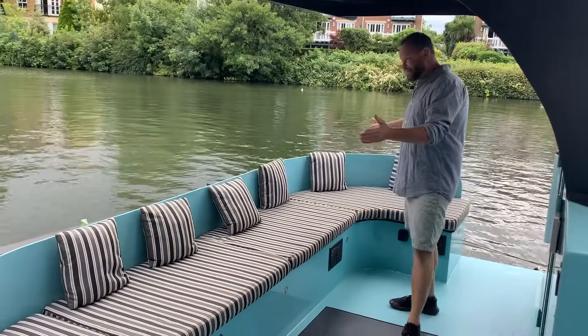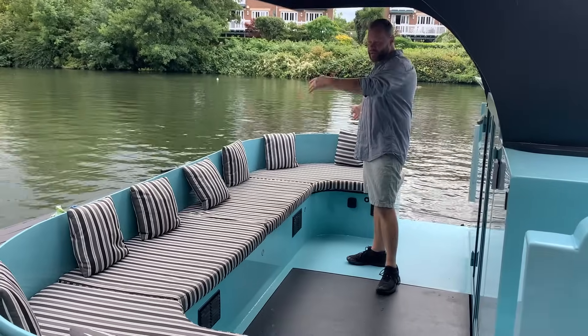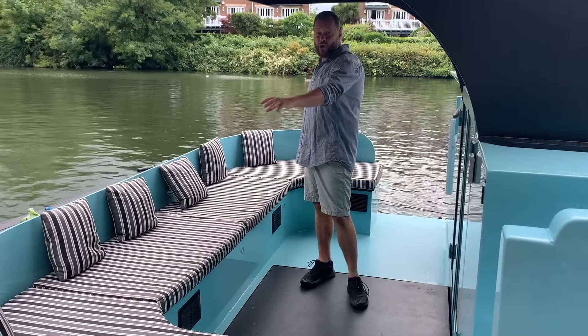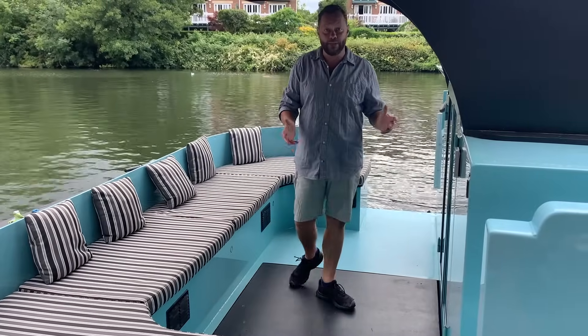This is our rear seating area. We've got what's generally called a Eurocruiser, which is a kind of big wrap-around seating area. Below me are our electric motors, and then the rear seating area is also where the large battery bank is, which we'll come back to at the end of the tour to show you how the boat's propelled.